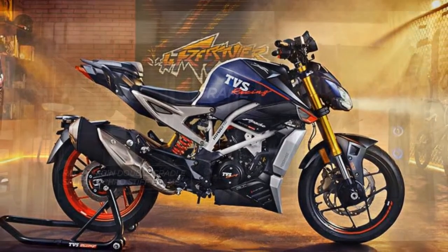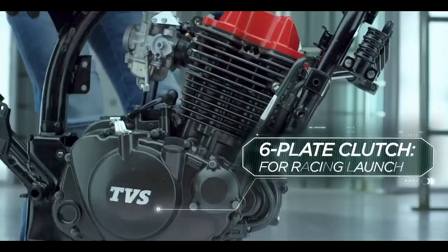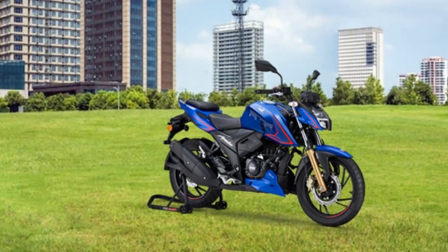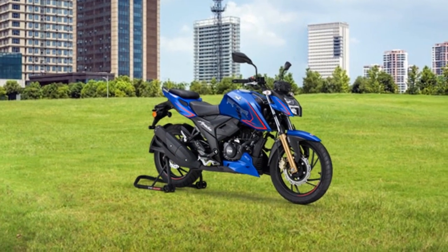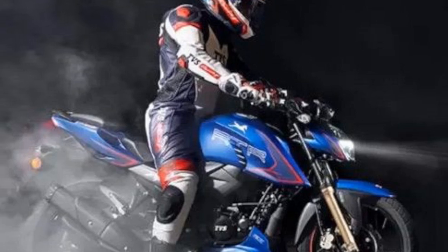In conclusion, the TVS Apache RTR204V delivers an exhilarating and enjoyable riding experience with its powerful engine, agile handling, and advanced features. However, it's important to be aware of potential drawbacks such as vibrations and limited wind protection, depending on your riding preferences and requirements. Ultimately, the riding experience is a key factor to consider when deciding if this bike is the right choice for you.